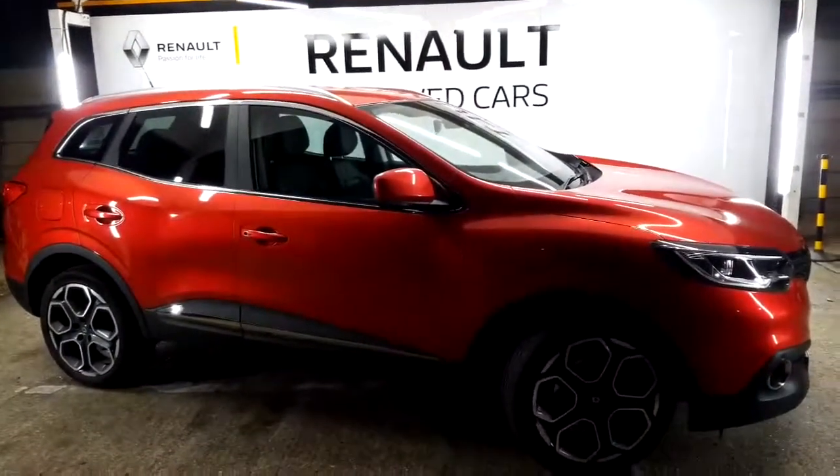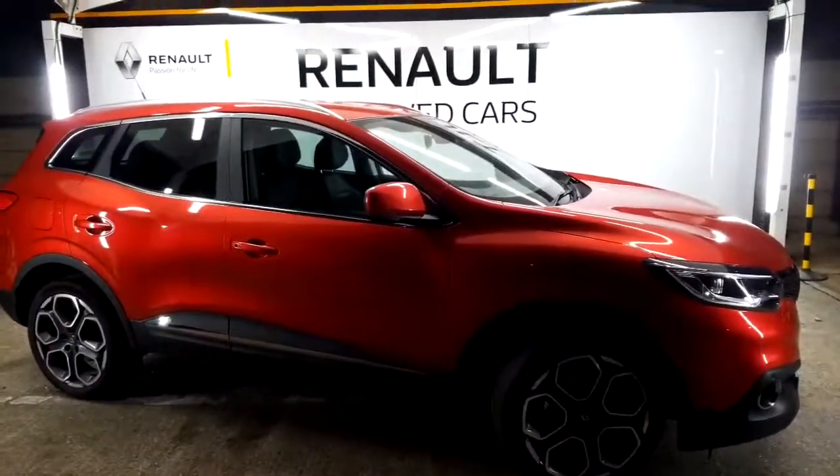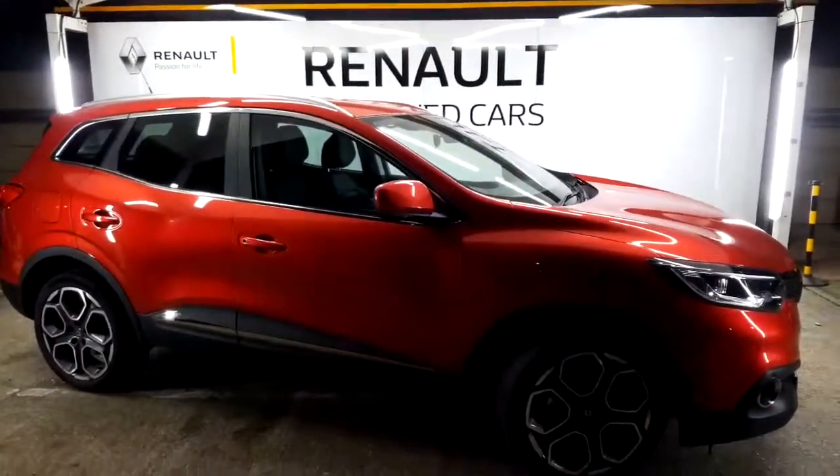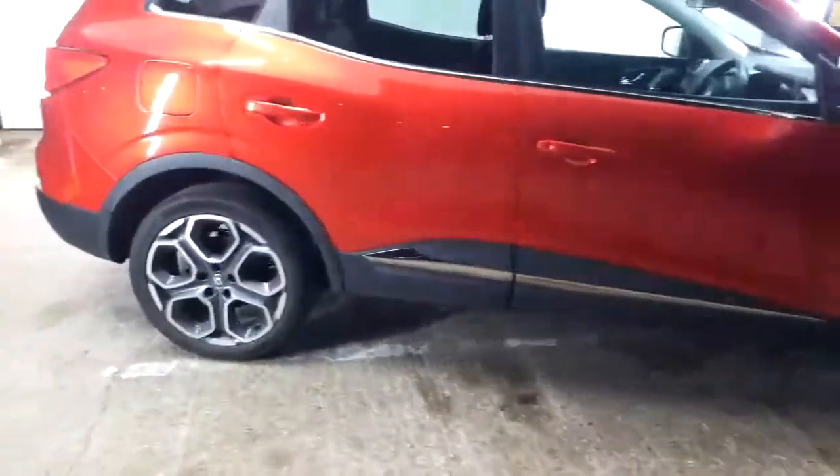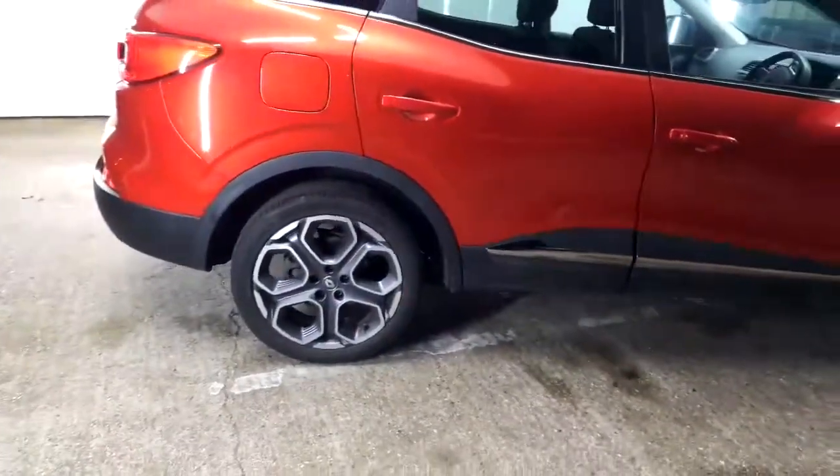I'm just on the offside of the vehicle. It's got colour-coded door mirrors, lovely chrome strips all around it, and chrome at the bottom there as you can see. You can see the nice diamond-cut alloy wheels — two-tone grey and silver.